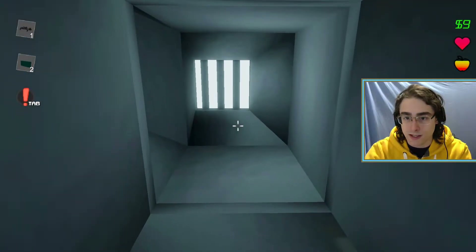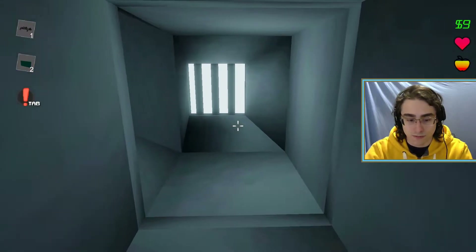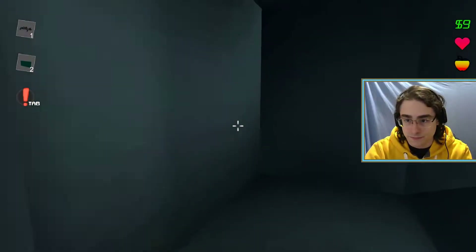Although we did get the key. Can I... How do I... It's like alt to crouch. There we go.